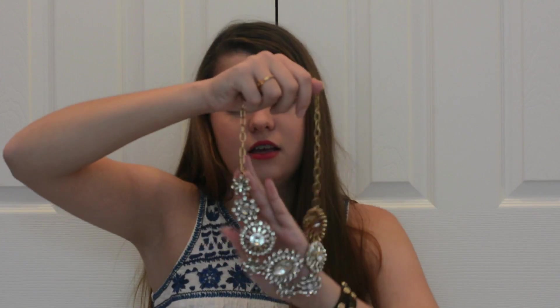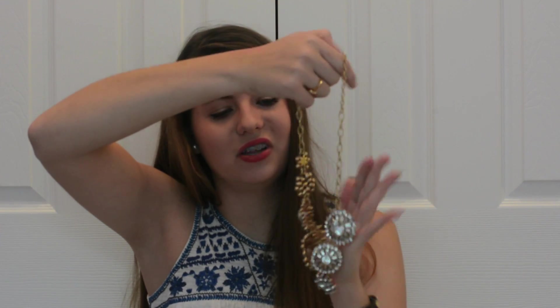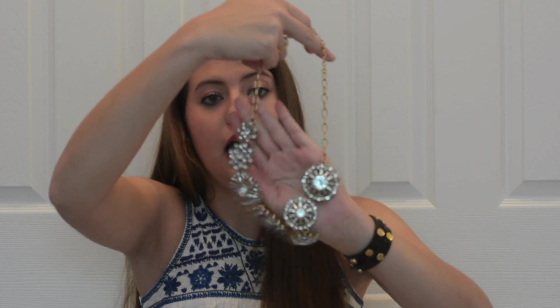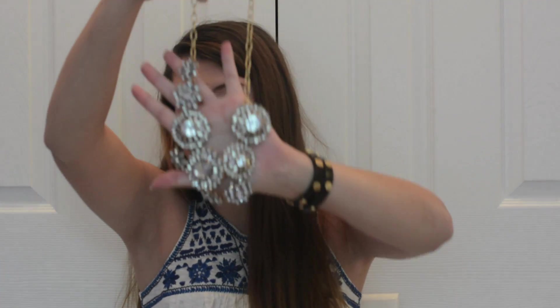Then I got a necklace — at first I didn't want to buy it because it kind of bothered me how it was lopsided, but it grew on me for sure. It was on sale and I got it when I ordered my cream vest. I just call it the lopsided necklace — it's a big crystal necklace, really really pretty. And I apologize — I painted one hand of nails and didn't paint the other.